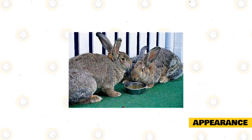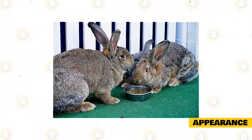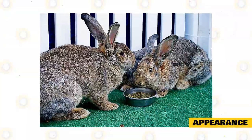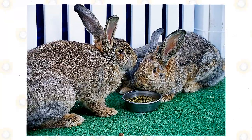Males will feature a wide and large head that is larger than the head of females. Females will have an evenly spread and pronounced dewlap. The eyes on both males and females should be wide open, bright, and round, and the ears should be thick, robust, held upright, well covered, rounded, and long. The length of the ears should be roughly 25% of the length of the body.